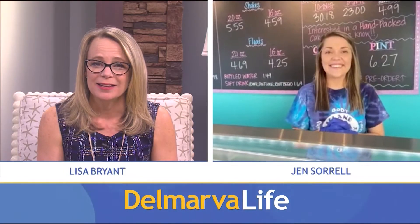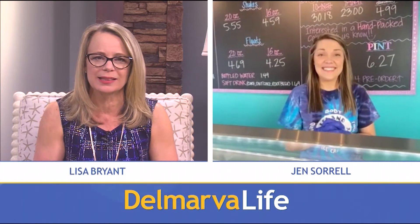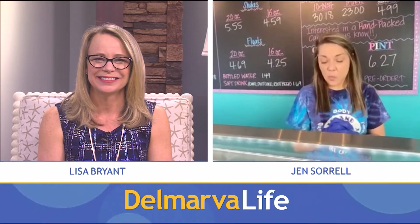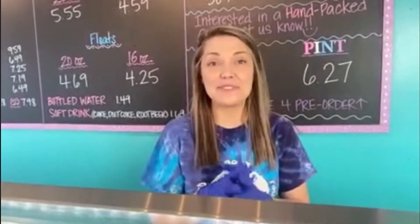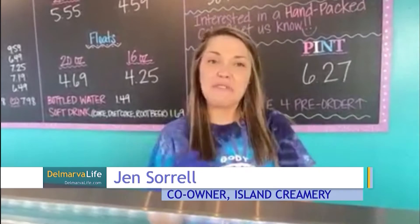Speaking of fun, St. Patrick's Day is about two weeks away — you guys are celebrating. Yes, so we've got all of our March flavors. St. Patrick's Day is one of our favorite times of the year to get really creative. It's not super busy yet, so we still have a little bit of time to really get in there and get creative.